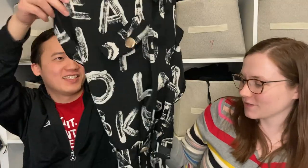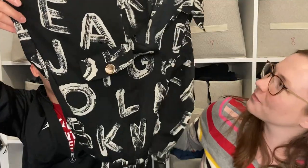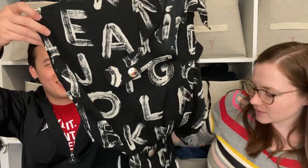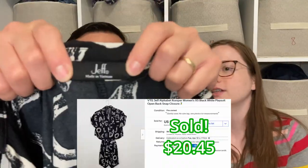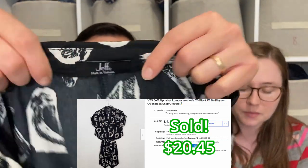This is a funky little piece by the brand Jeff — it's a romper or play suit with an open back, which is super cute, and it's got alphabets all over it. Just thought it was totally unique and very stylish. I could see someone wearing this during the summer going to a concert or out to a bar.